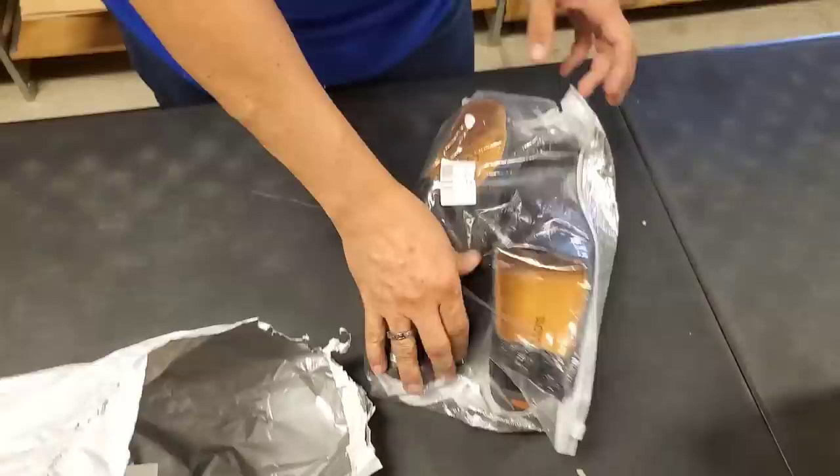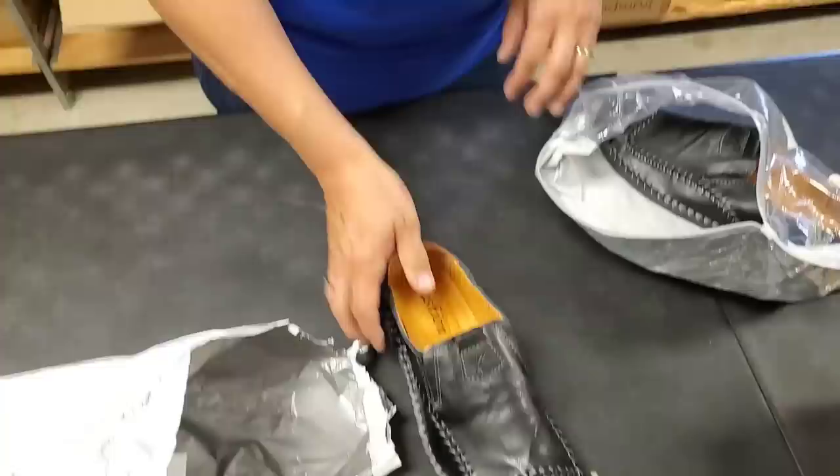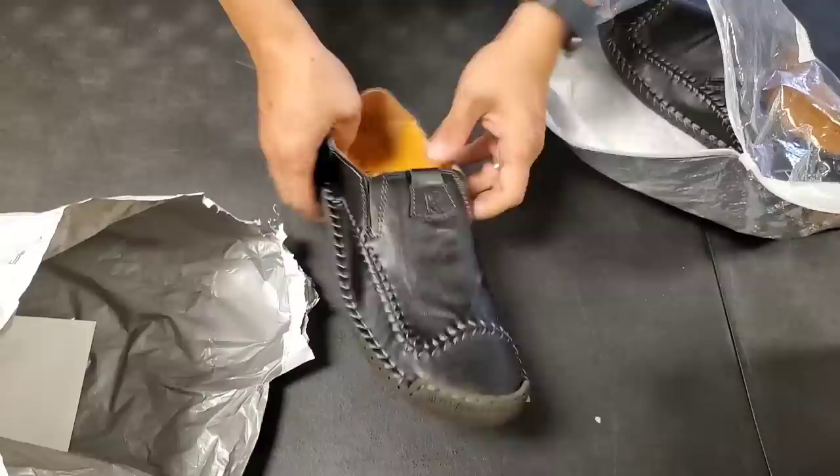Shoes! Look at those. Those are actually really nice. Kind of a moccasin style, but they're leather. They're actually real leather, I think.